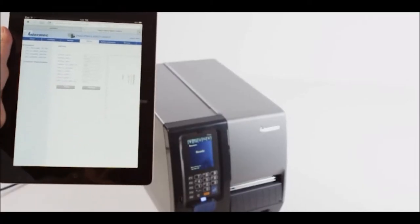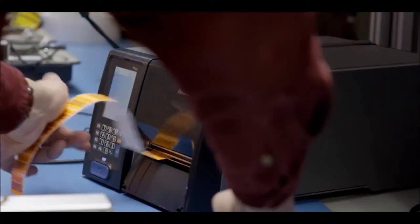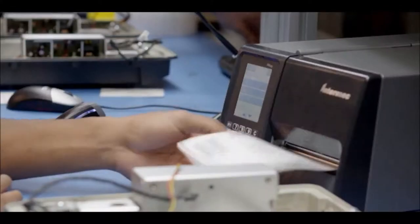With super-fast time-to-first label and print speeds of 12 inches per second, the PM43 and PM43C have the fastest throughput in their class. Performance has always been a distinction of our printers,